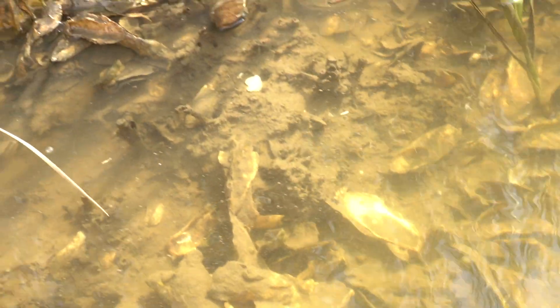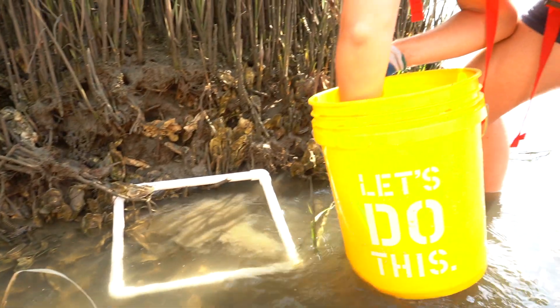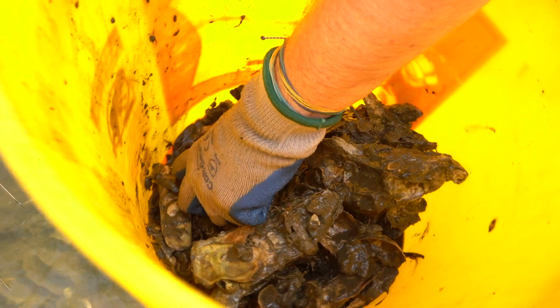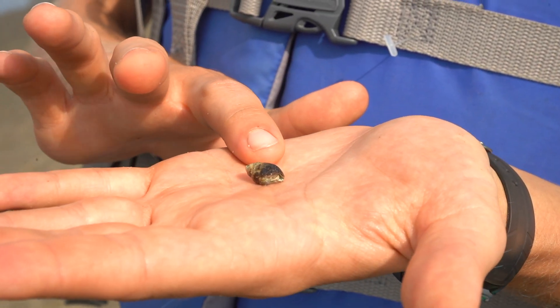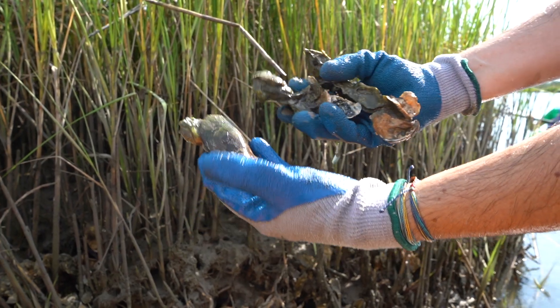We want to track the success of our restoration project, so one of our interns is comparing restored reefs to wild oyster reefs and bare sediment areas. She's keeping track of numbers of oysters, their sizes, and the different species using these structures as habitat, such as crabs and ribbed mussels.